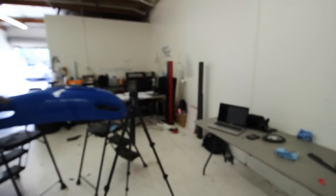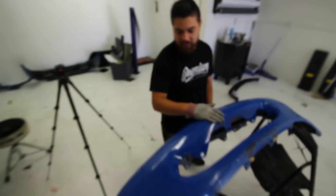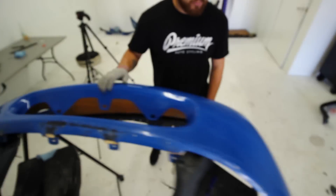Day two here at Premium Auto Styling. We're going to get to wrapping right now. We've got the front bumper. Difficulty level — it's probably like a five out of ten. There's a recess right here which makes it a little difficult, and a recess here, so we just have to plan for that.